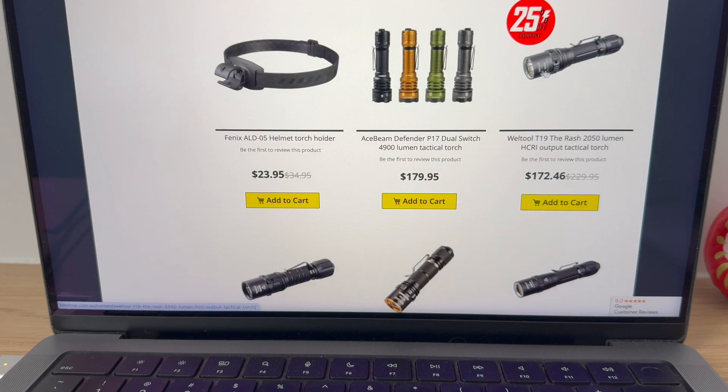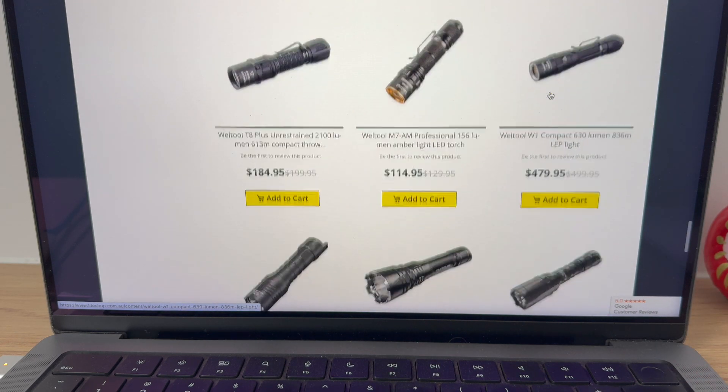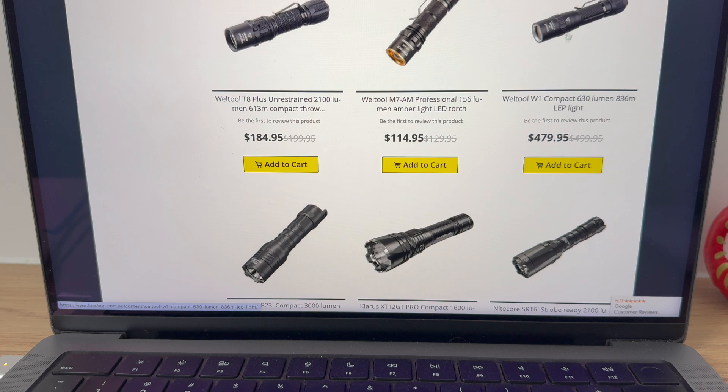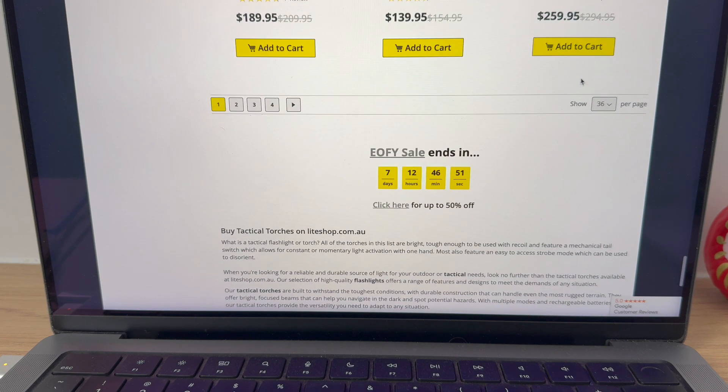Going down — 25% off the T19. That's a brilliant light too, high CRI so good colour rendering. I've had that on the channel. That thing's an absolute machine — it's a monster. Brilliant LEP with spill.